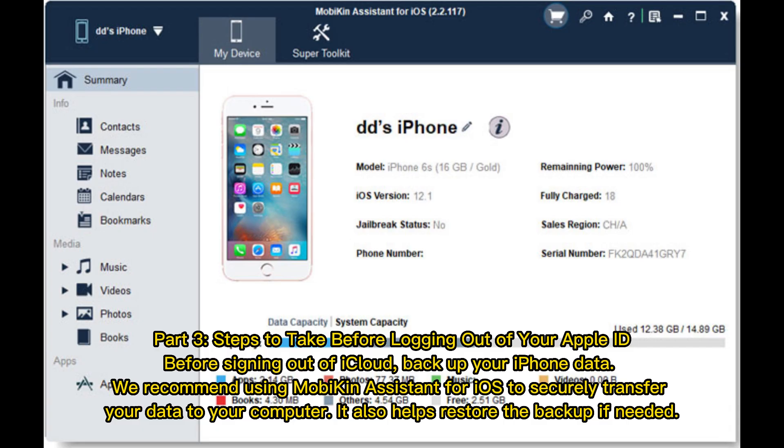Part 3: Steps to take before logging out of your Apple ID. Before signing out of iCloud, back up your iPhone data. We recommend using Mobikin Assistant for iOS to securely transfer your data to your computer. It also helps restore the backup if needed.